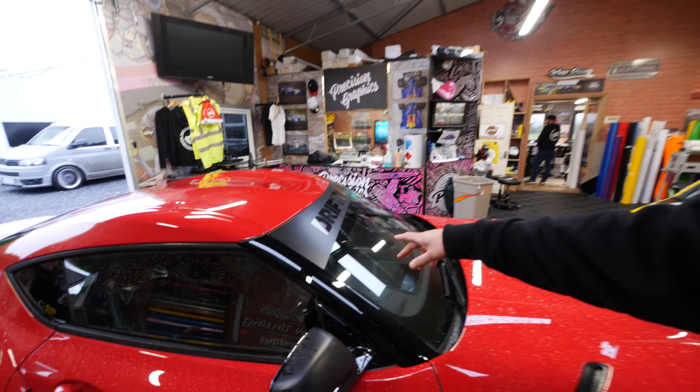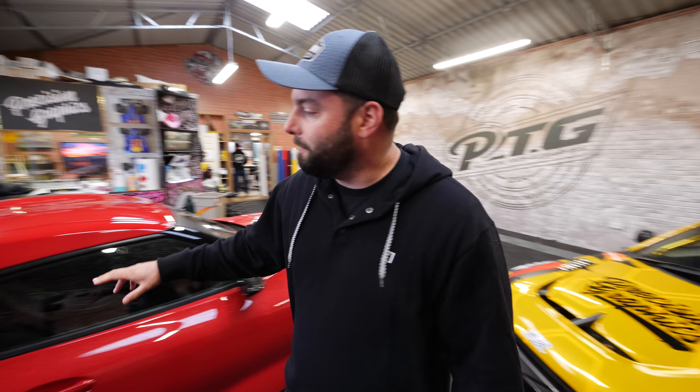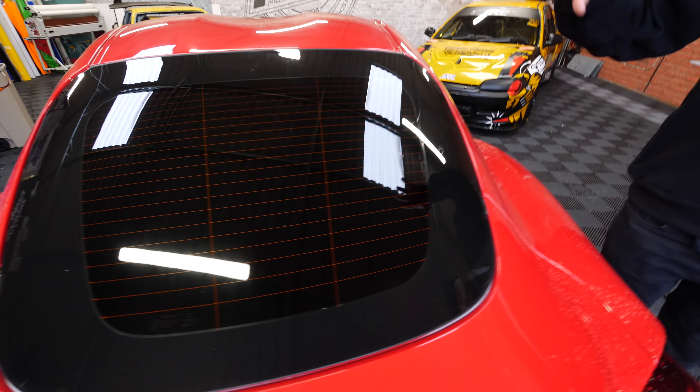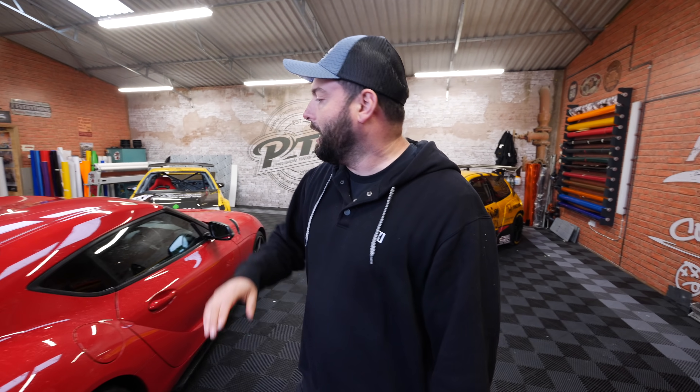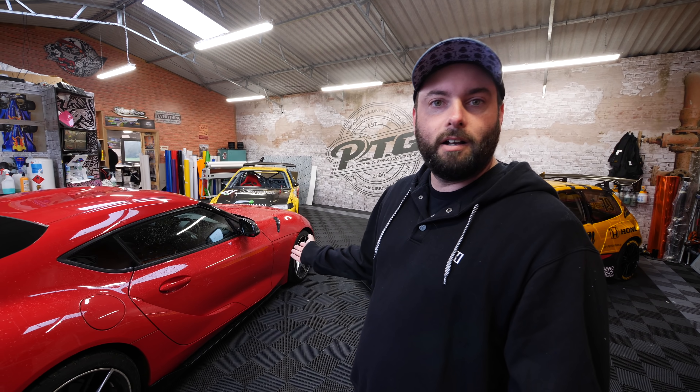So we didn't get everything we wanted to do today, but we did do our first modifications to the Supra. We've got our Drift Games visor on there - matte black with a black, which looks really good. We had to cut a little triangle out of it because it's a modern car with an automatic rain sensor and automatic lights, so we don't want to mess with that. We also tinted the back two windows so you can't see in - it's now full limo tint on the back. So much cleaner, matches all the black on the rest of the car. We will be back for more stuff with Precision Tinted Graphics in the new year. Next up - lots of parts on the internet. This thing is going to look wild in a couple of weeks.